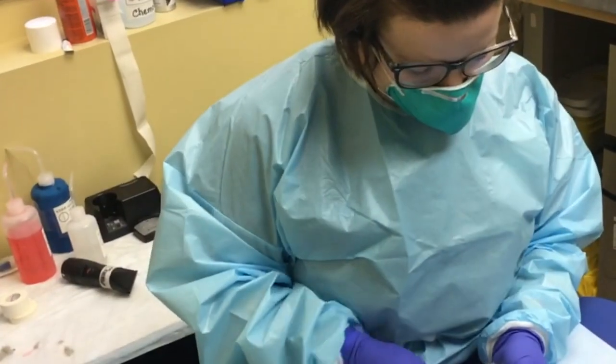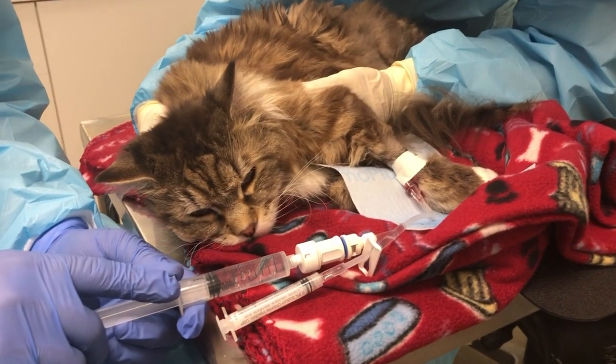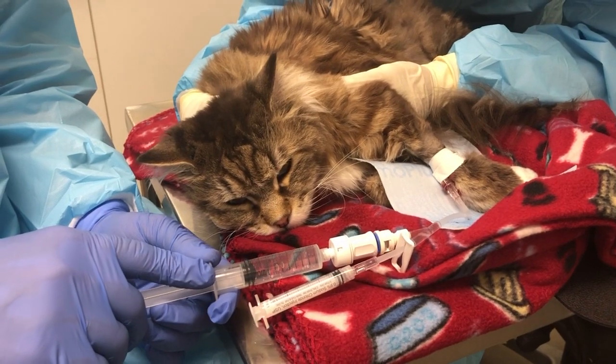CHOP is an acronym and it stands for the different drugs in the protocol. The C is cyclophosphamide. The H is actually the chemical name for doxorubicin or adriamycin. The O is vincristine, which is oncovin — the trade name for that. And the P is the steroid prednisolone, which is what I recommend. Overall, we see about 40 to 70% complete remission rates for this protocol, and median remission rates are about seven to nine months. The cats that go into complete remission tend to do better, with a median survival time of about one year.